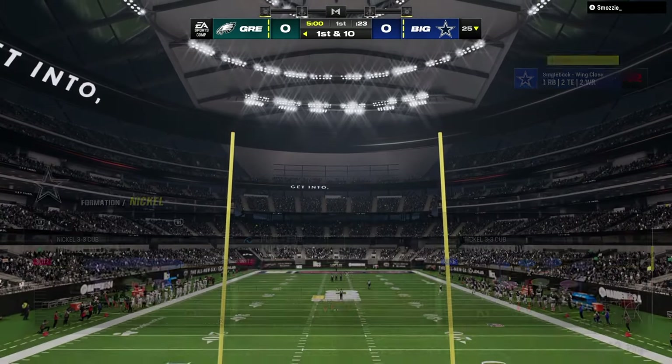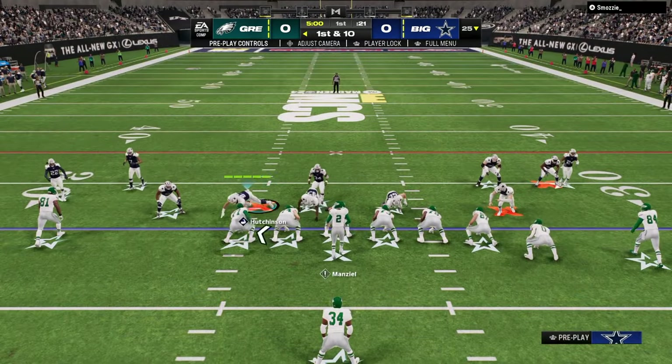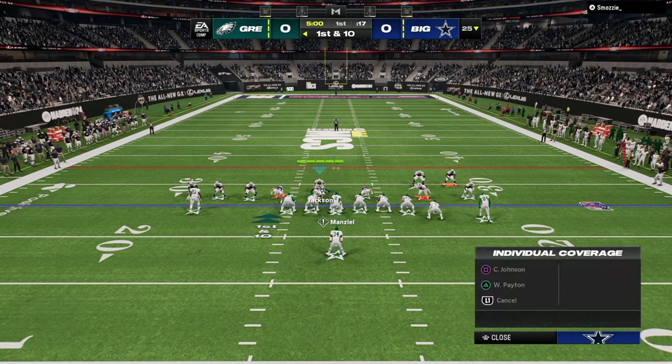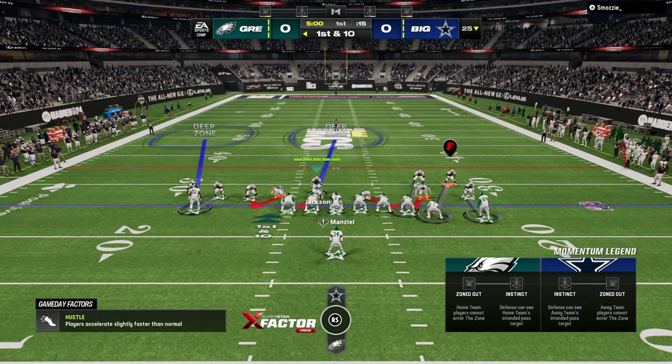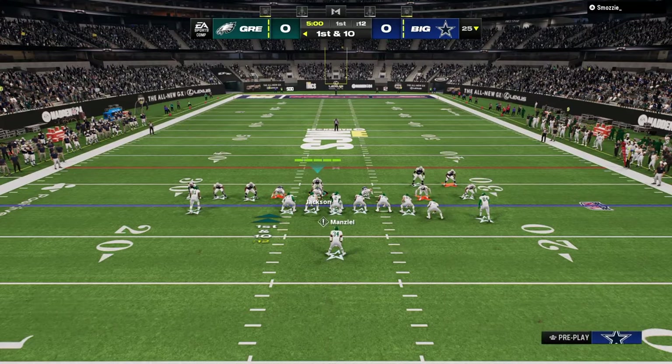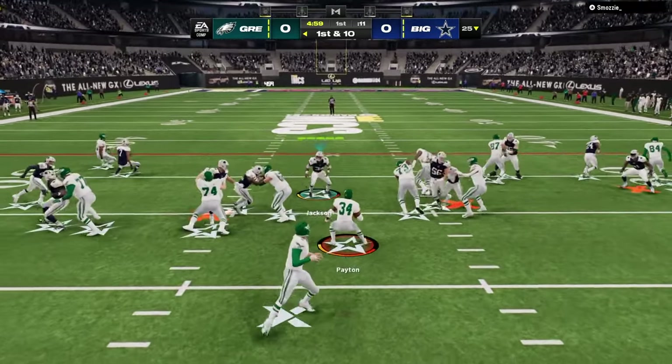3-3 Cub is probably the best defense in Madden 24 right now. In this video we're going to be talking about what makes it super good and what I've been learning over the last little bit running this defense exclusively. There's a lot of really cool things you can do with this defense.